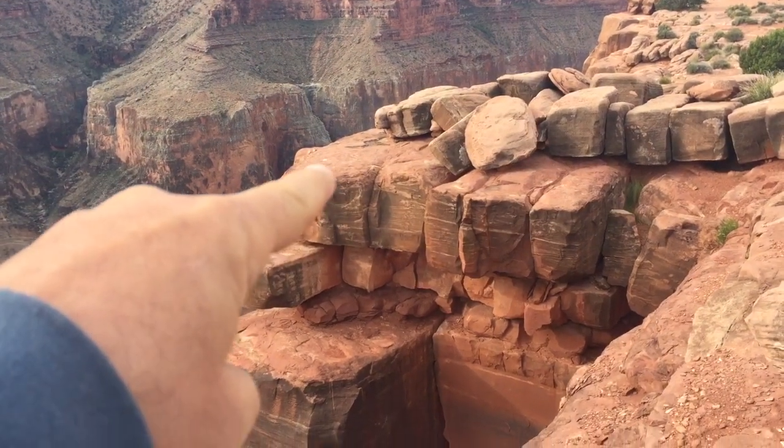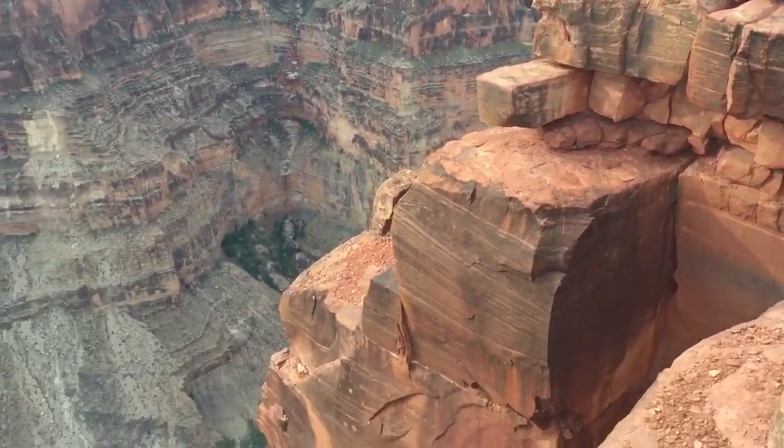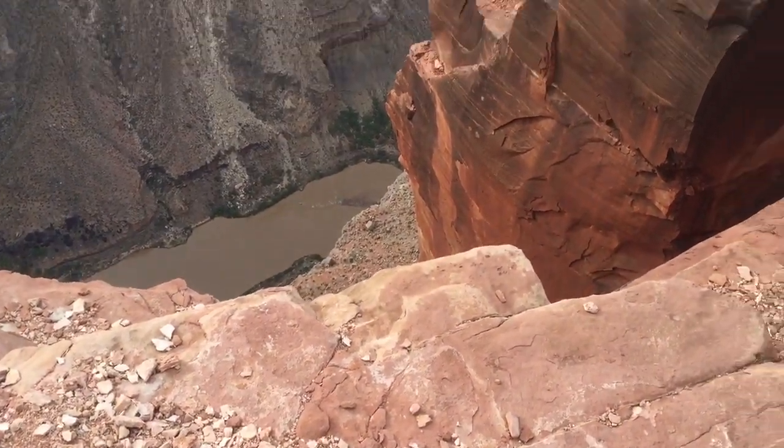There's the spot I stood to get the first picture. And as you can see, it is pretty straight down.